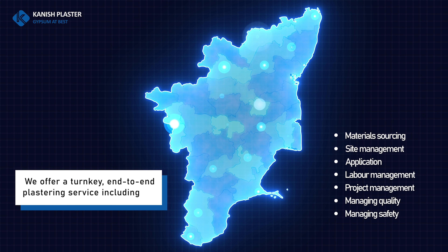By using gypsum, you get an opportunity to construct faster, cheaper, and greener buildings. We cater to small as well as large-scale builders engaged in the construction of villas, townships, shopping malls, commercial buildings, institutions, and government constructions.